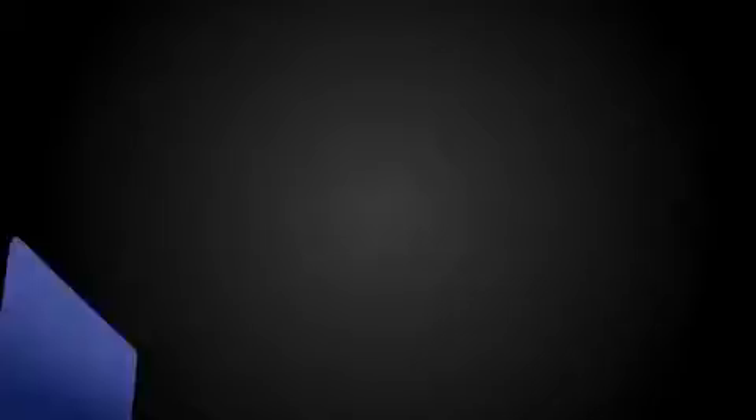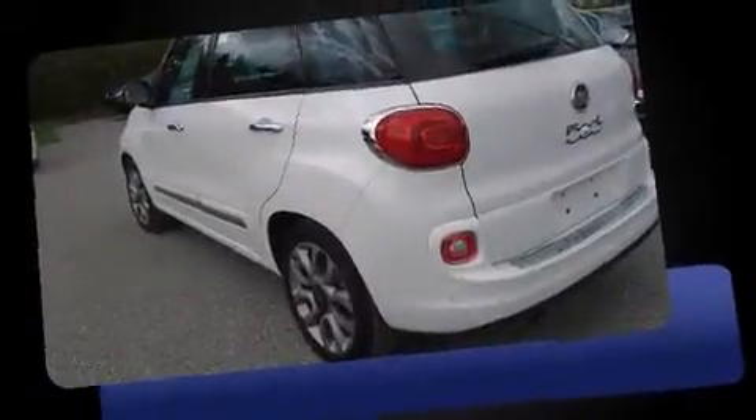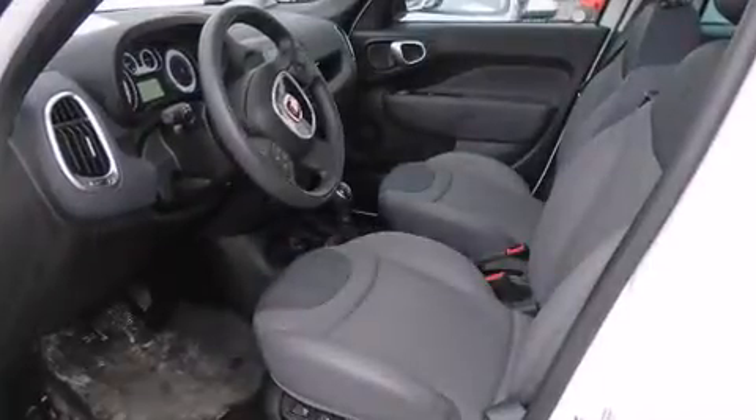A wealth of standard features means that you no longer have to sacrifice, such as remote keyless entry, a built-in garage door transmitter, a trip computer, rear wipers, and power windows.